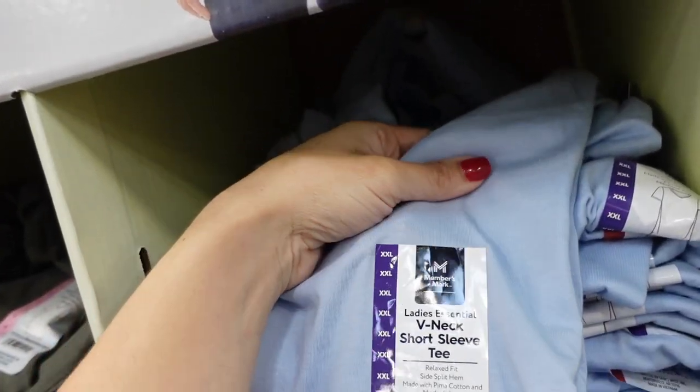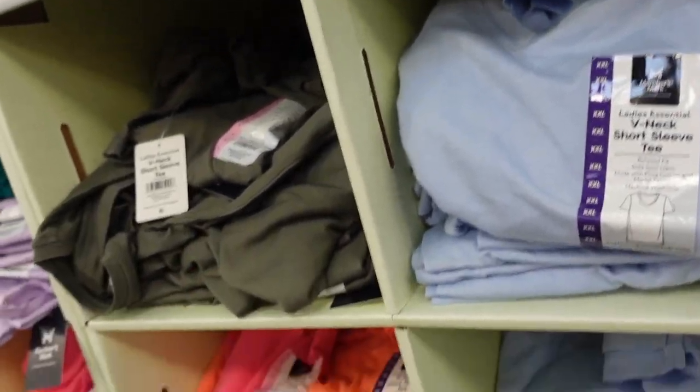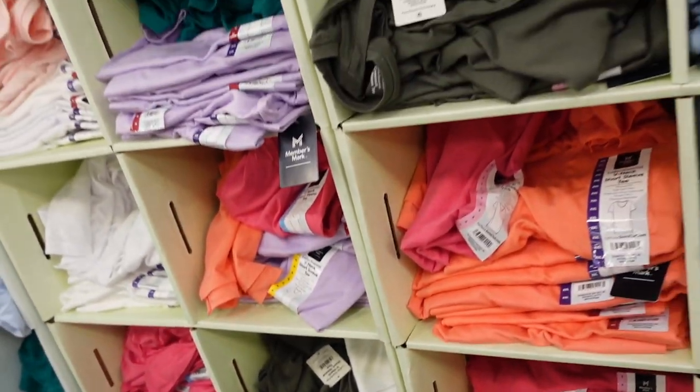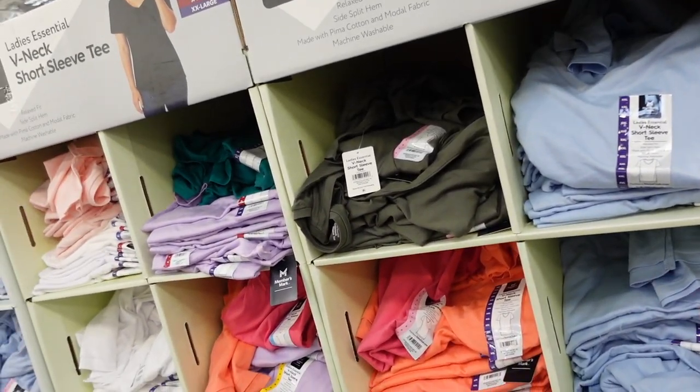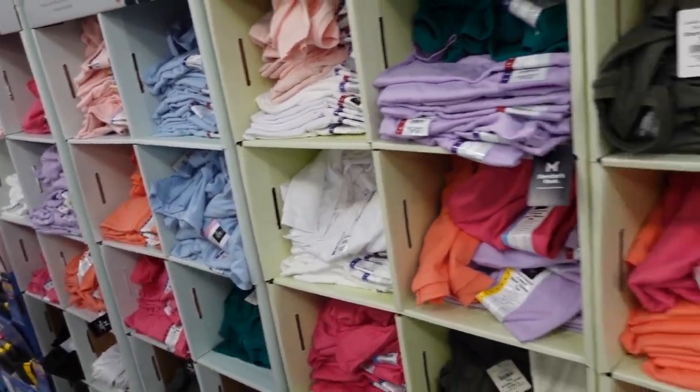Another sale item — the Members Mark V-neck tees are super soft, relaxed fit with a split hem. Comes in blue, green, orange, pink, and black — these are $5, regularly $8. They also have crewnecks in all the same colors.